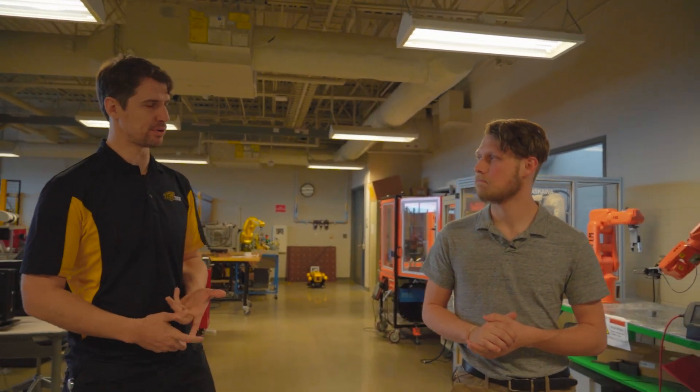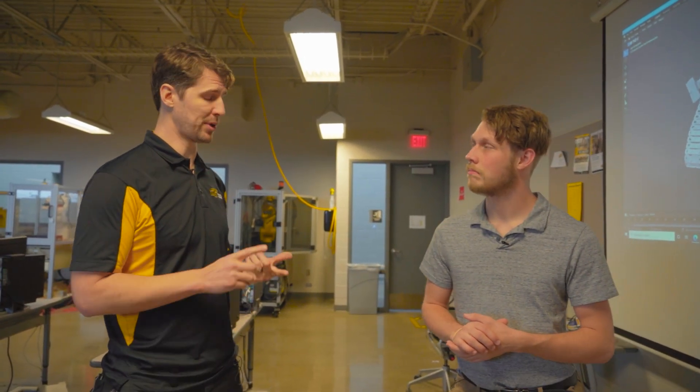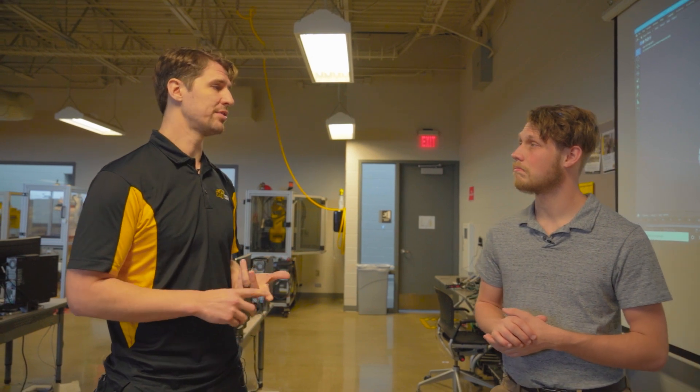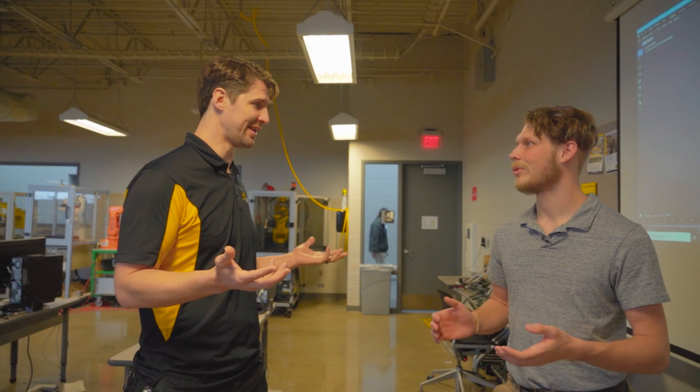So how much can you make being a robot technician? That's one of the big questions we get — what can students coming out of your program do and how much are they going to make? It's not like a diesel mechanic program where everybody already knows you're going to be a diesel mechanic. It's a little different. One of the things people don't know about our students is when they come out, they can program in two different languages — both C and Python — which are two of the highest demand programming languages today.